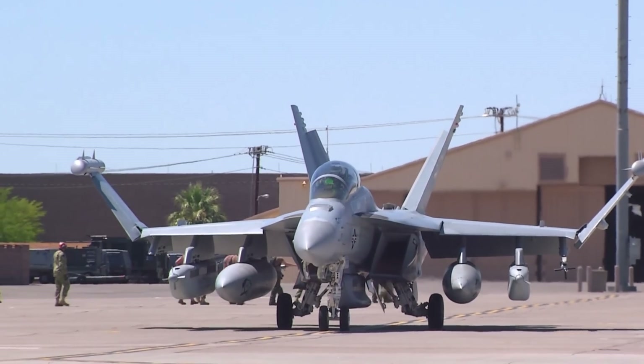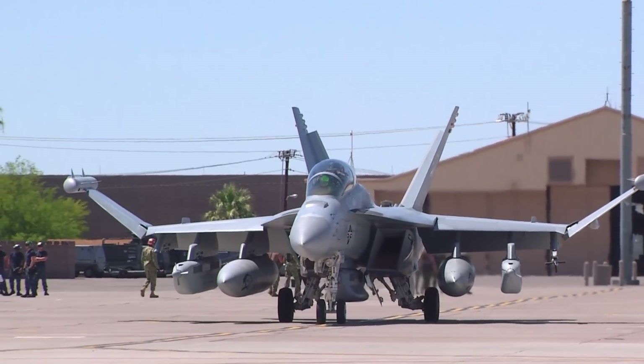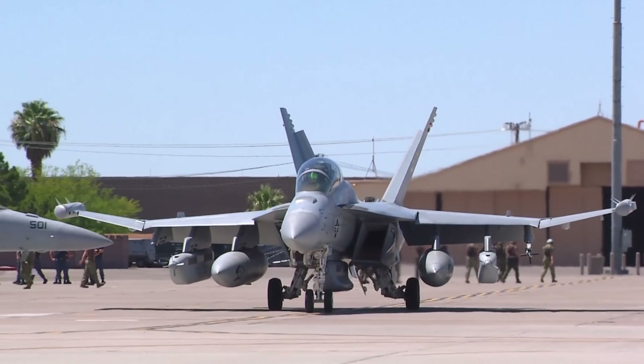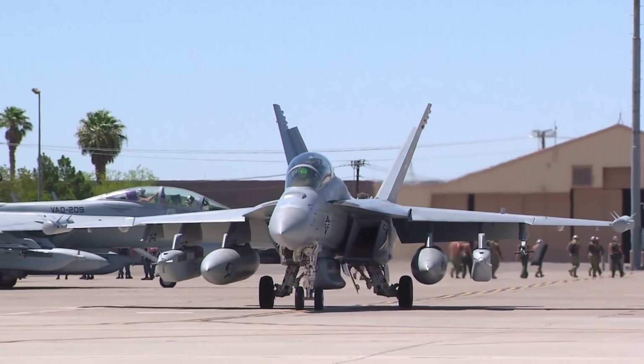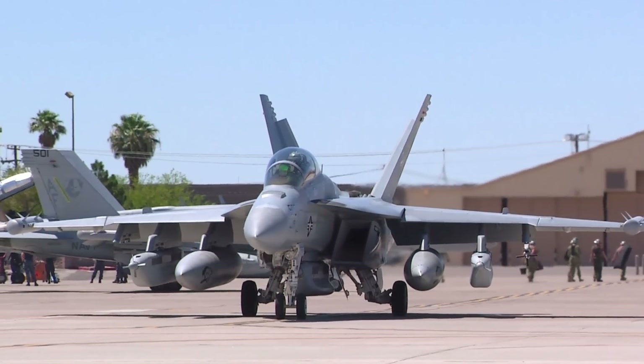It's not just jamming the skies — it can engage targets too, which I wasn't fully aware of. Anti-radiation missiles, things like that. I just thought it was just a pod holder that could fly around and disrupt everyone. But it's a little bit more than that.